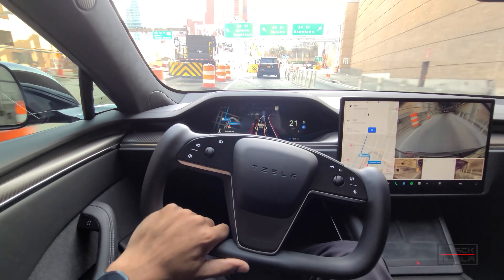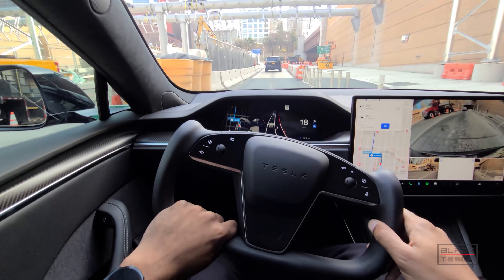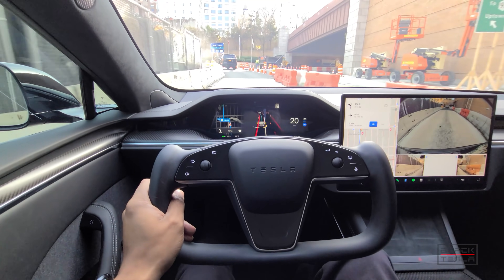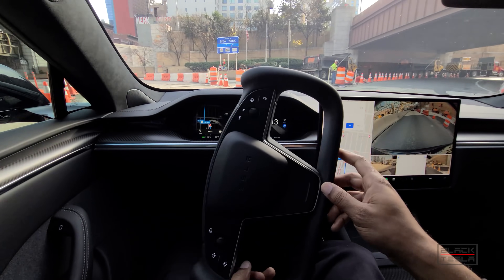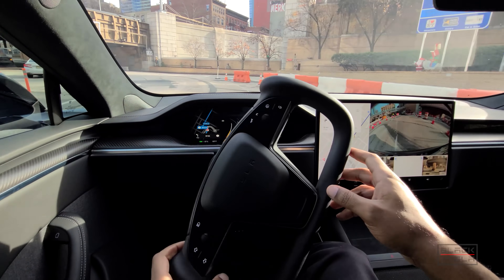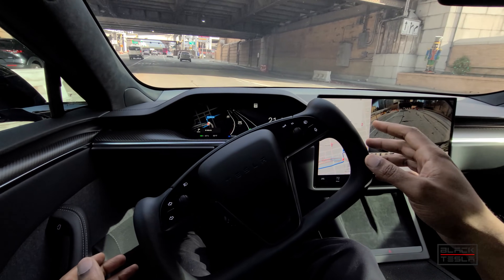Out of the tunnel — lots of construction here. Let's see how it fares. It's confused, putting on a signal. Okay, much better this time in terms of knowing where it wants to go.